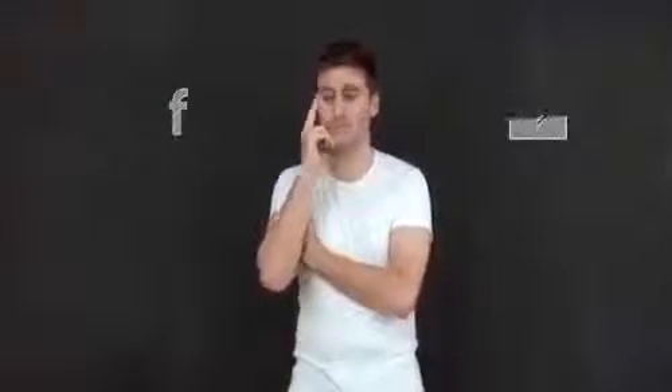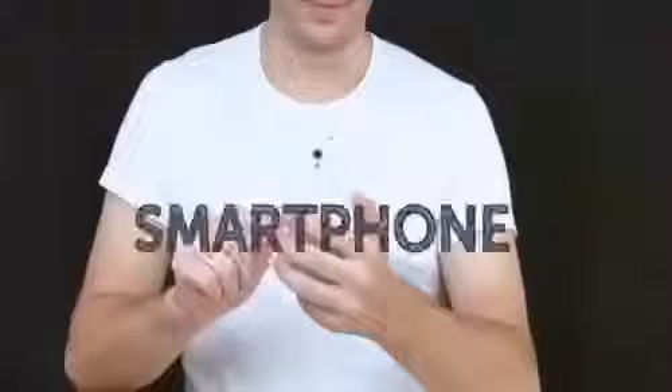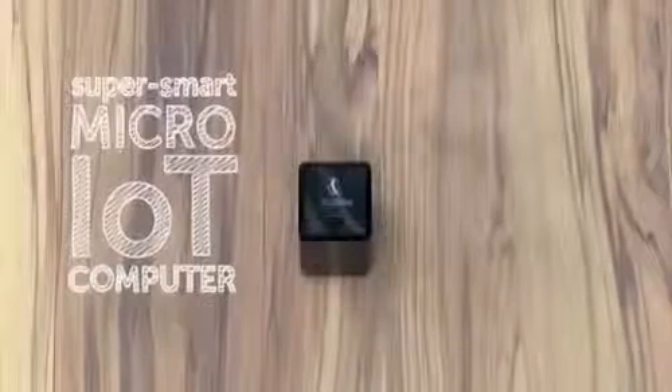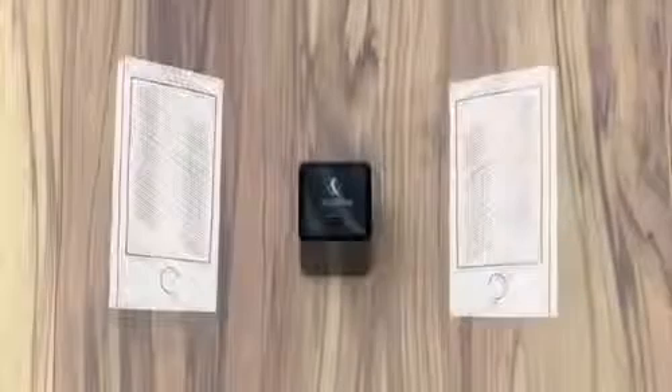Facebook? Email? Sure, you could use a cloud or Google Drive. But come on — we're talking about smartphones here, not PCs. None of these solutions are convenient when you're out and about. So we've built a better solution: the NextDrive Plug. A super smart micro IoT computer that can easily make any USB device wireless and connected to your smartphone.